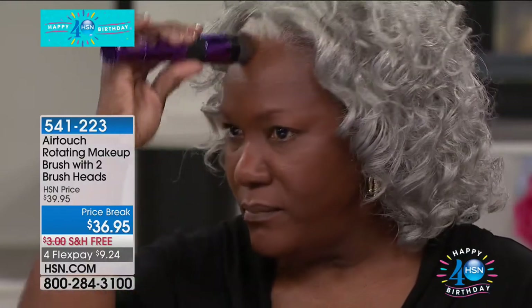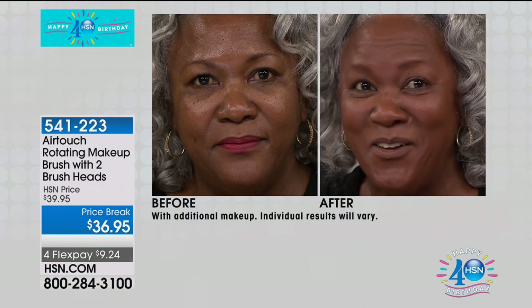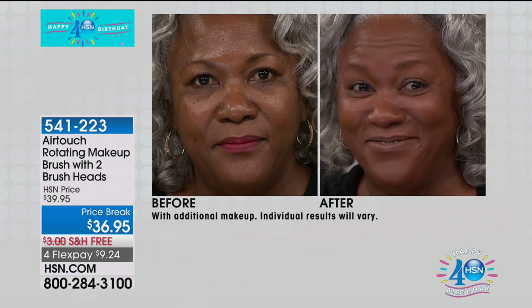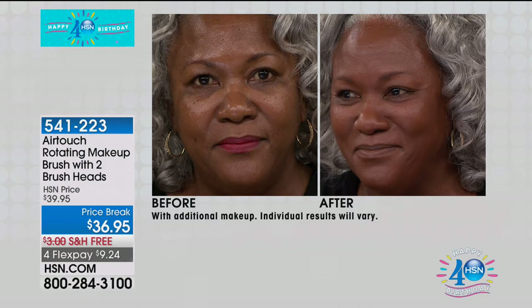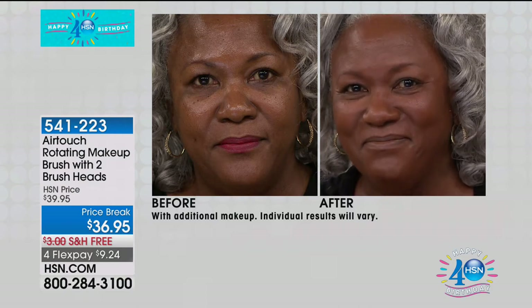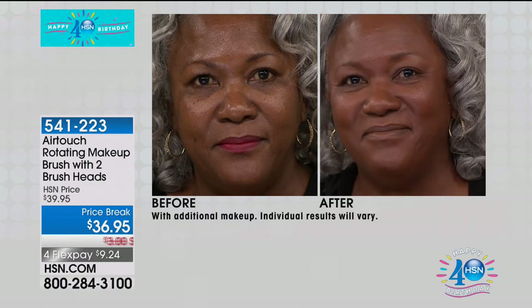I want to show you her before and after — this is how quick and easy this is. No more lines of demarcation, no more lines under the chin, ladies. No more walking out of the house wondering if your makeup is blended nicely, because the AirTouch brush does it all for you. Look at the before and after. Oh my goodness — and that was in literally seconds. In person she doesn't even look like she's wearing makeup. It's like a second skin — that airbrush finish. It feels light and airy, but you've applied it in seconds. This is the lowest price anywhere — $9.24.